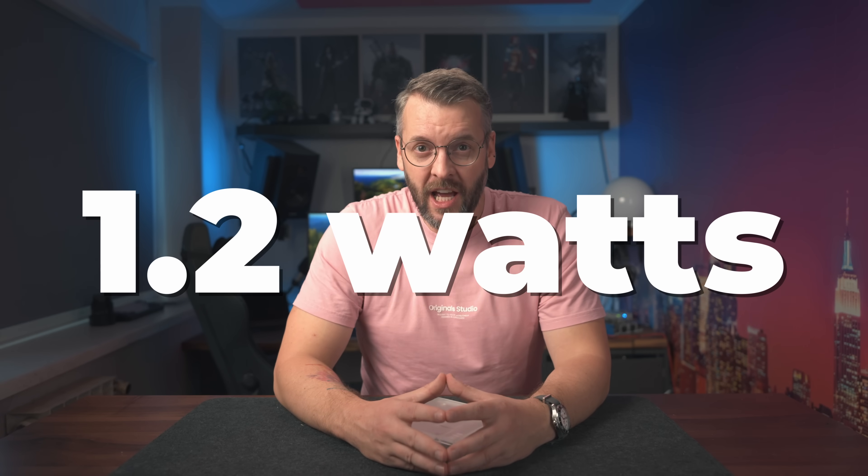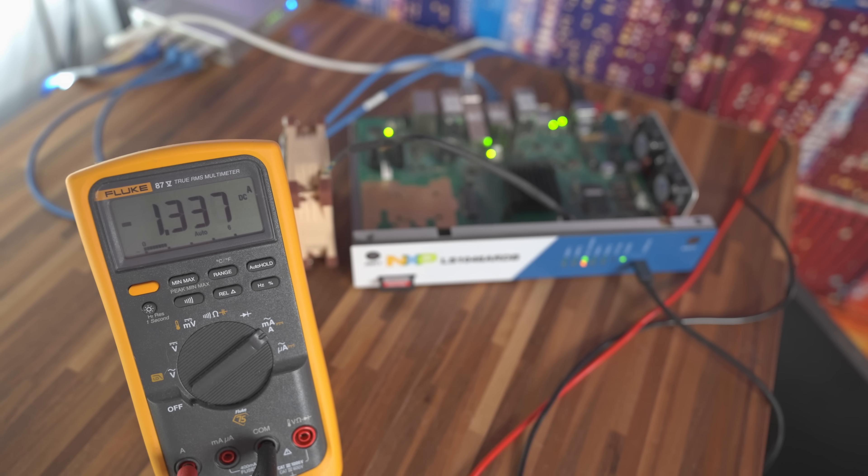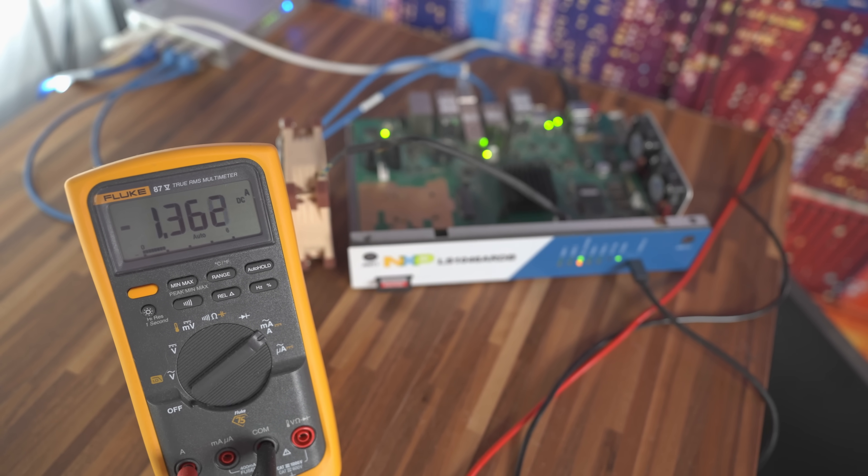If you had to guess, how much more power does the CPU use while the test is running versus when it's not? Pause the video and write in the comments — I'm genuinely curious whether anyone can guess correctly. The answer is 1.2 watts. See on my multimeter how it goes from around 1.27 amps to around 1.37 amps? That's a 100 milliamp difference, and if we multiply by 12 volts — the voltage our board runs on — we get 1.2 watts.